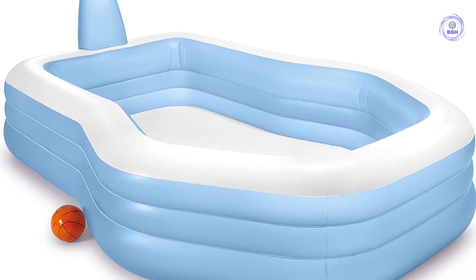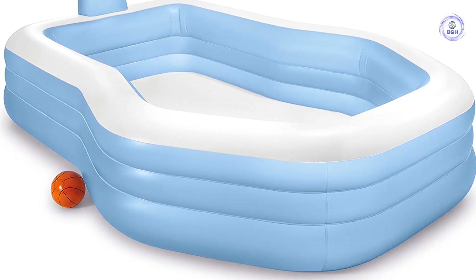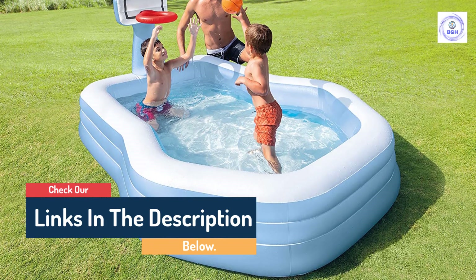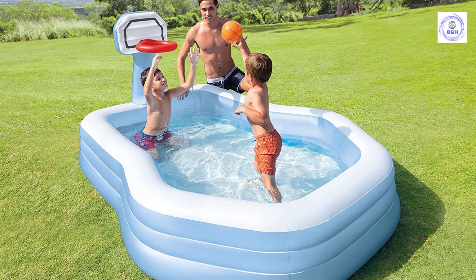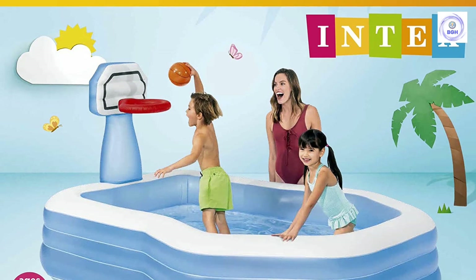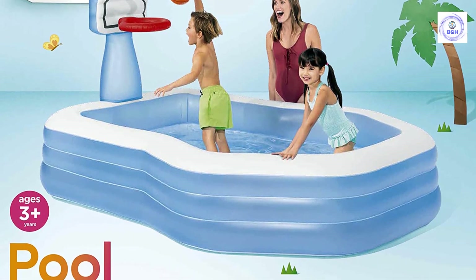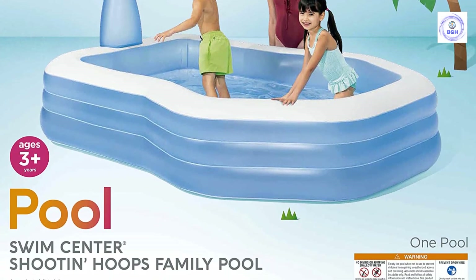However, after excited kids took some slam dunks, the hoop did droop forward slightly. This pool doesn't come with an air blower, but our electric pump inflated it in fewer than five minutes. Draining it was a cinch with the included drain plug. It comes with a repair patch in the event of holes or tears. The basketball hoop and ball provide hours of fun. Inflated size is 101 inches x 74 inches x 51 inches, with a wall height of 12.625 inches and a capacity of 180 gallons.